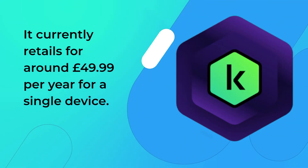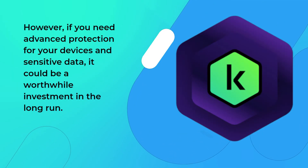It currently retails for around £49.99 per year for a single device. However, if you need advanced protection for your devices and sensitive data, it could be a worthwhile investment in the long run.